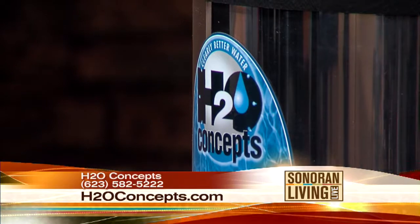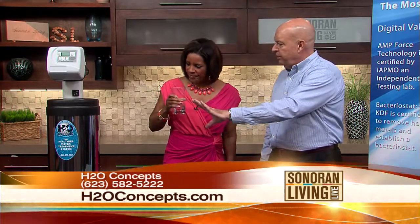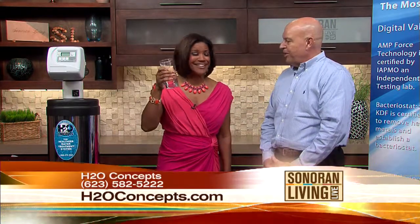You can forget you have it, except you're enjoying the water. I brought you a little water — normal Phoenix tap water after it's been through the system. What do you think? Crystal clear. It's like tasting spring water. It certainly is.